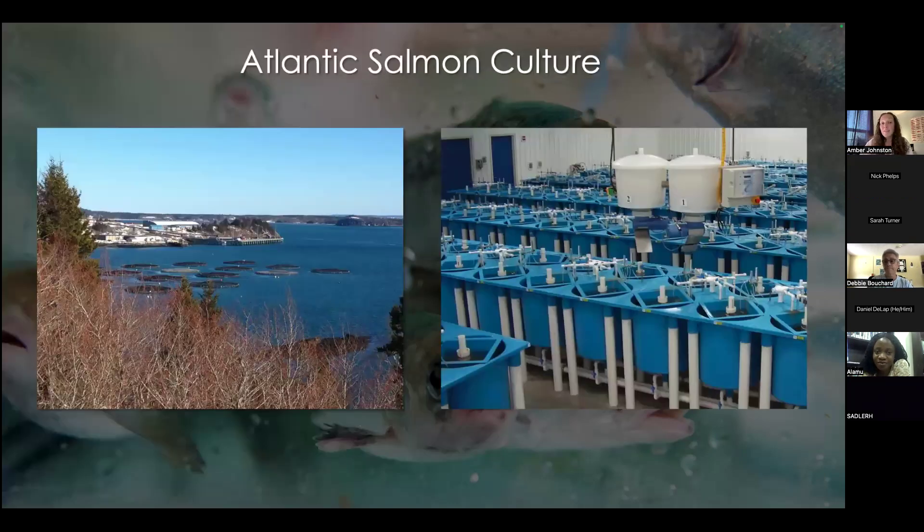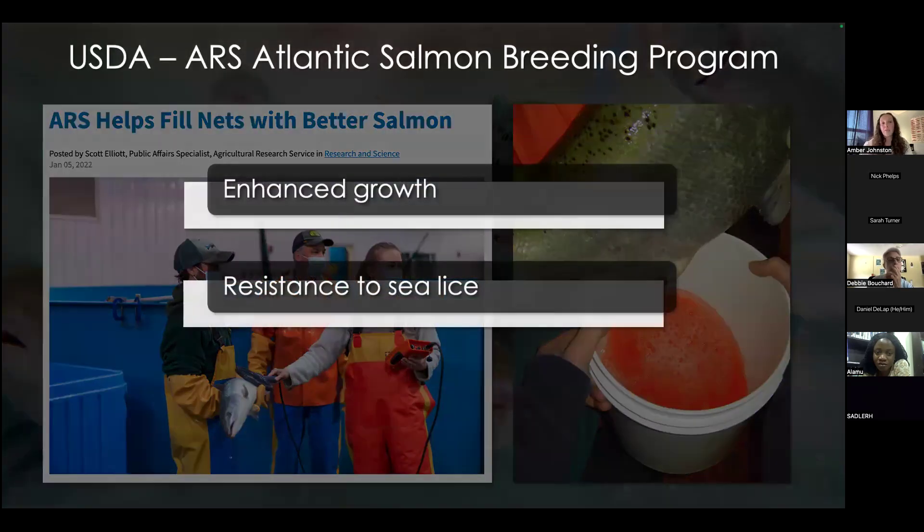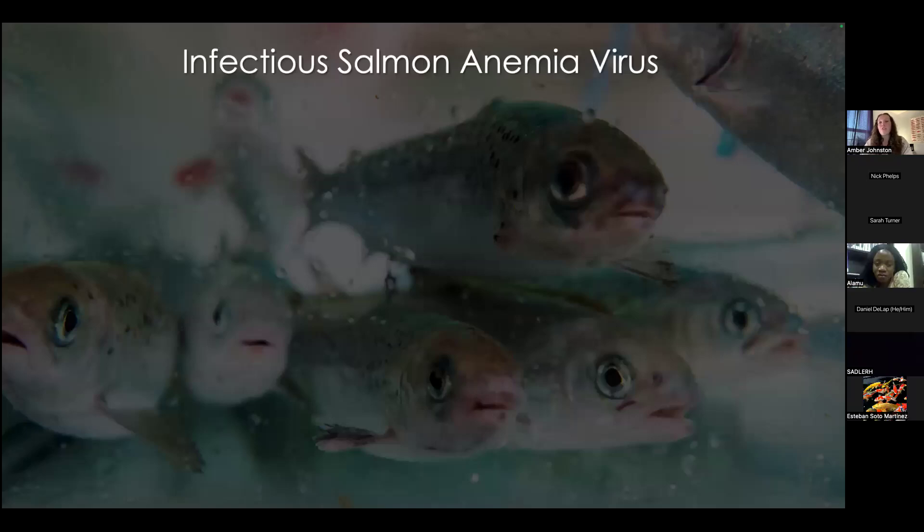To kick things off, the Atlantic salmon is a significant cultured finfish globally, wherein fish are typically cultured via some combination of recirculating and net pen systems. The USDA ARS is ongoingly supporting salmon aquaculture via their establishment of an Atlantic salmon breeding program, where fish are genotyped and bred selectively based on ideal phenotypes such as enhanced growth and resistance to sea lice.